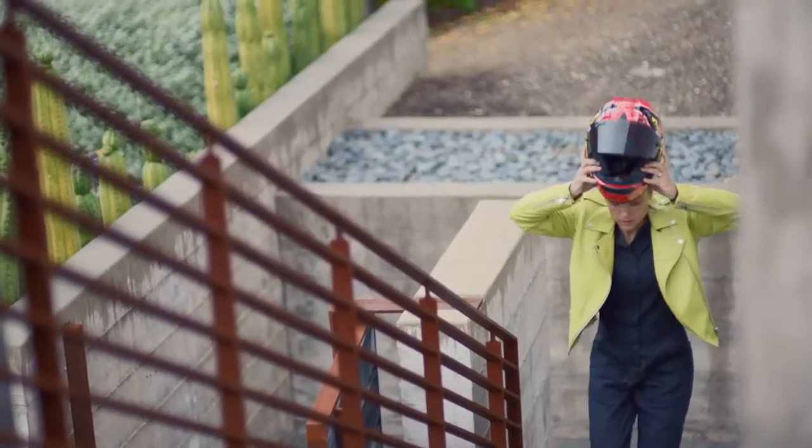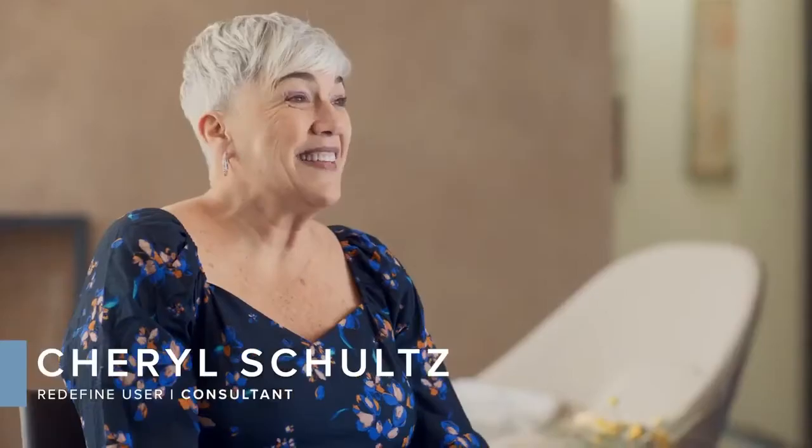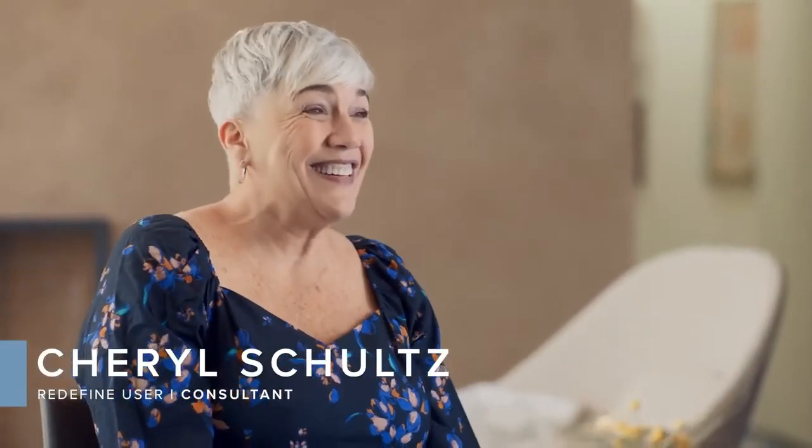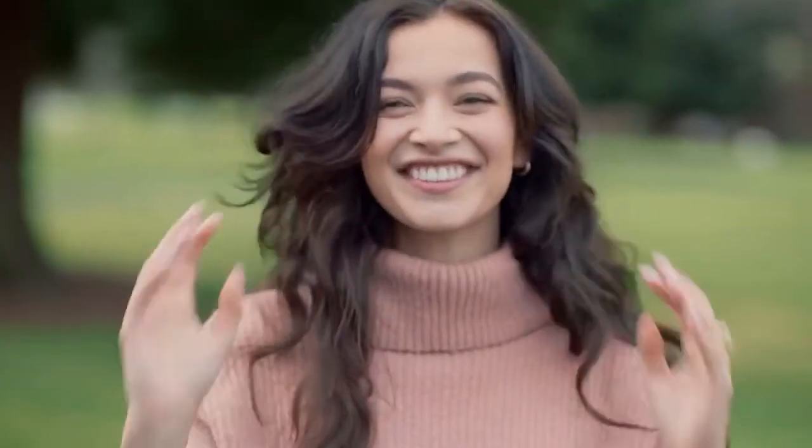The Reverse Regimen has made me feel more confident when it's time to take my helmet off. When I look in the mirror, I say, wow, I really look good. I smile more. I put my hair up just to show my beautiful skin, and I'm so proud of that.